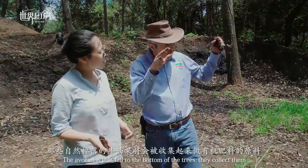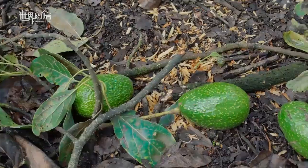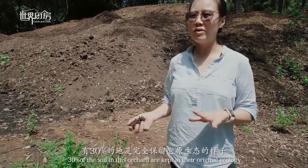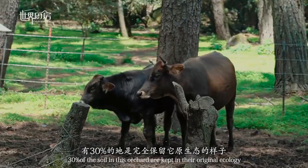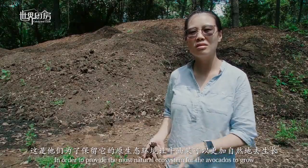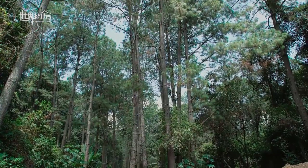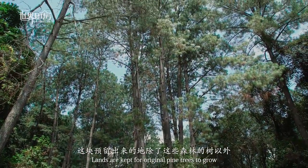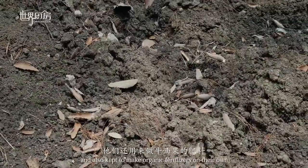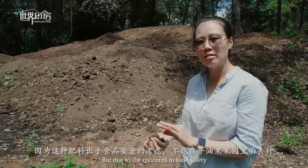The fallen leaves and organic material that drop to the bottom of the trees are collected and used as compost — leaves and cow manure. About 30% of the trees are completely protected within their original habitat. This is why the trees grow more naturally and are protected from the original habitat.